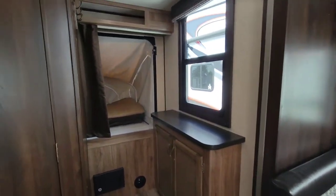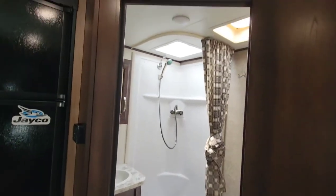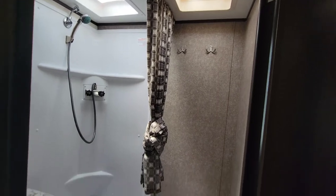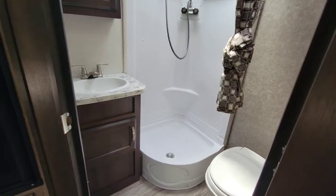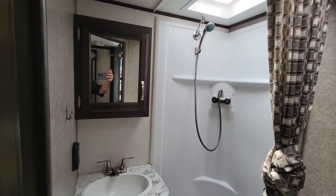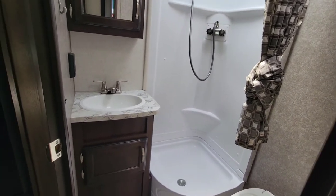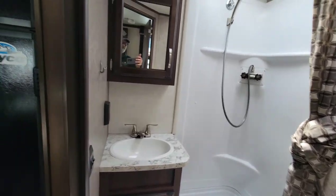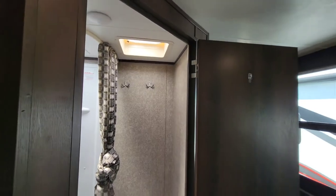Coming into the bathroom, there's a natural light skylight and a fan in here. There's another foot-flush toilet, a vanity, and a nice big sink. There are little hooks for hanging things. And that's the bathroom on the 2019 Jayco hybrid.